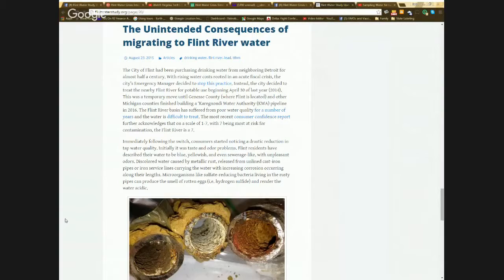It was actually about two years before the pipeline was going to be complete. What we are pointing out in this first post is that when they switched to the Flint River water, they forgot to dose a corrosion inhibitor to the water. And that caused the corrosion of all of the metal plumbing materials that came into contact with that water.